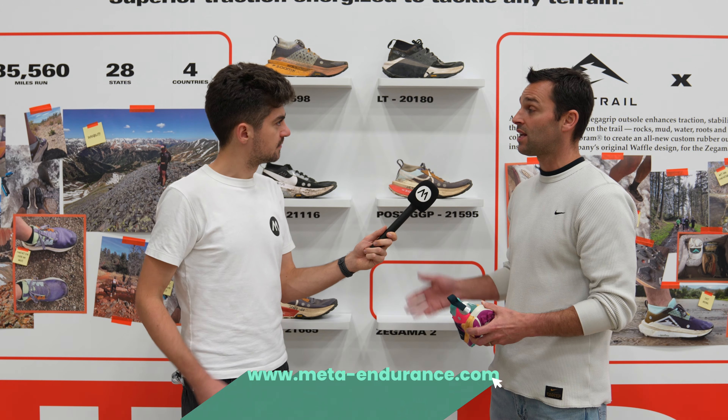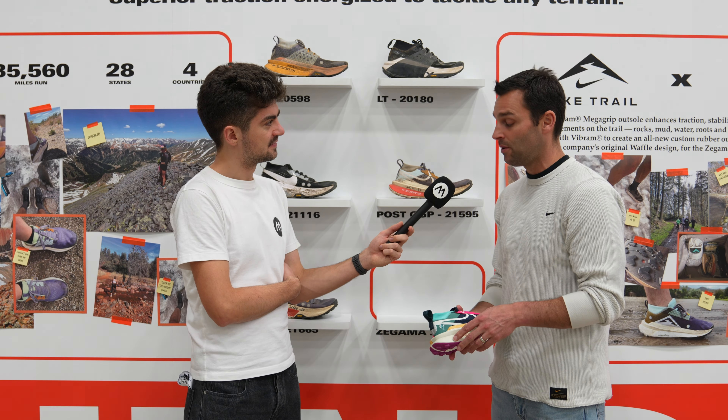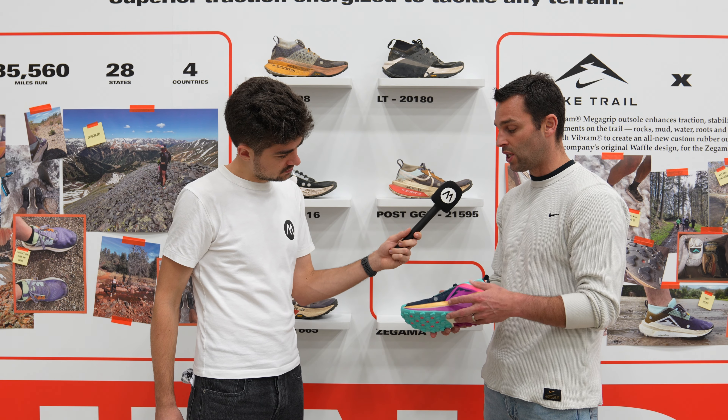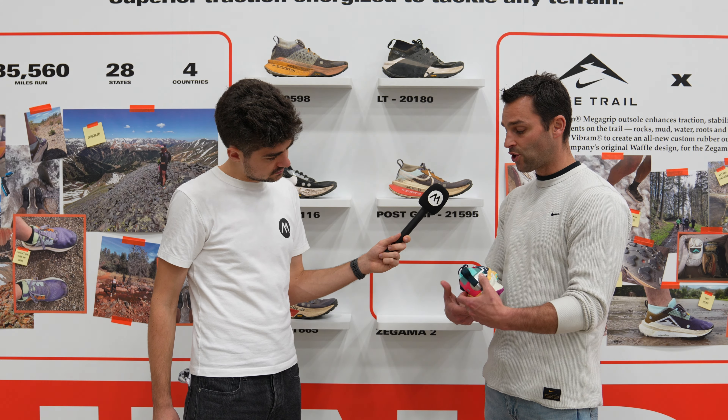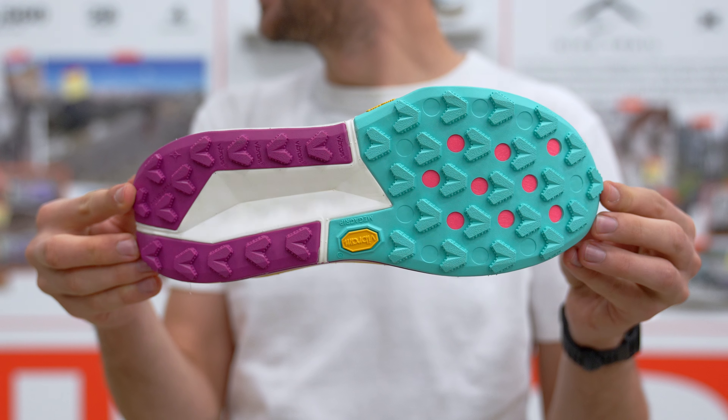This is our most extensively tested trail running shoe to date — 35,000 miles, including a lot of those miles in Europe. We've adjusted the geometry of the midsole to add a little bit more stability, especially in the midfoot. And for traction, if this is the ultimate in cushioning technology for the trail, let's use the ultimate in traction.